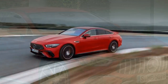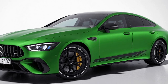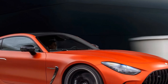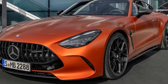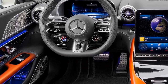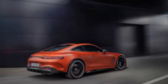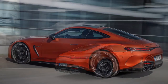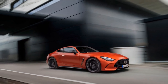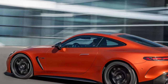Pros: First, exceptional performance — the combined output of 805 horsepower and 1,047 pound-feet of torque provides thrilling acceleration and top speeds. Second, advanced powertrain — the hybrid setup featuring a twin-turbocharged V8 and electric motor offers both power and efficiency. Third, luxurious interior with high-quality materials, advanced technology, and comfortable seating. Cons: First, heavy weight from hybrid components affects agility and fuel efficiency. Second, complex maintenance — the advanced hybrid system may require specialized upkeep, increasing costs. Third, limited electric range — just seven miles reduces appeal for those seeking longer electric drives.